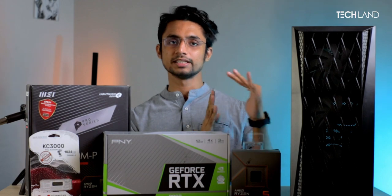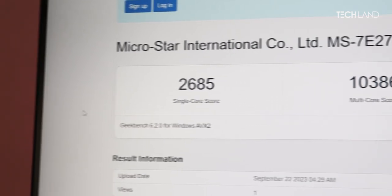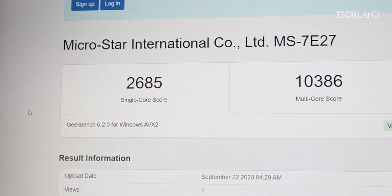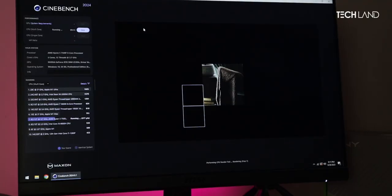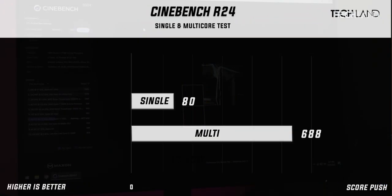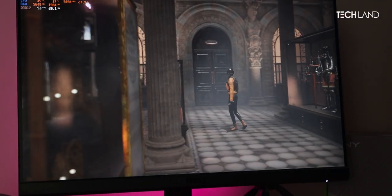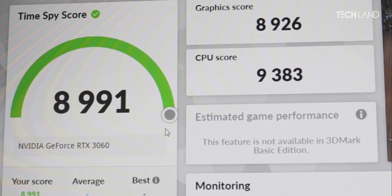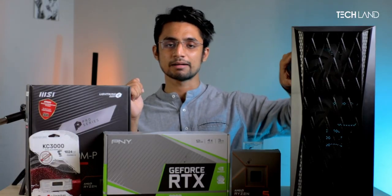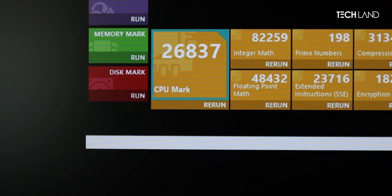Starting with synthetic benchmarks — in Geekbench 6, the AMD processor scored around 1,060 single-core and 6,360 multi-core, which is very good. In Cinebench, the single-core score is around 180 and multi-core is 6,800. In 3DMark, the overall system score is 9,333 — which is excellent. PassMark CPU benchmarks also show a best-value score.